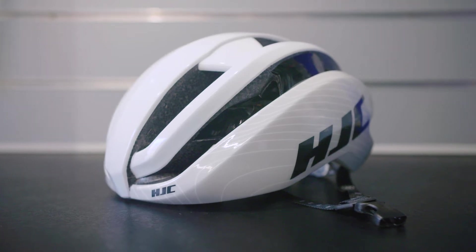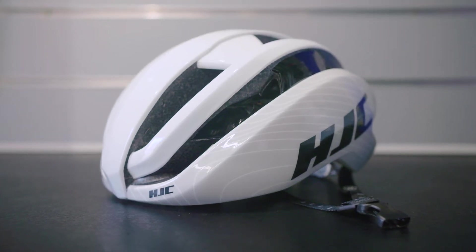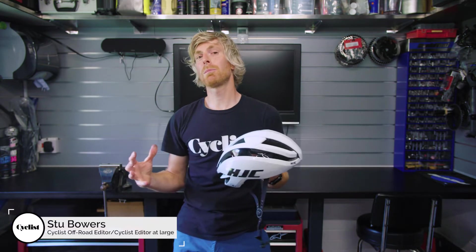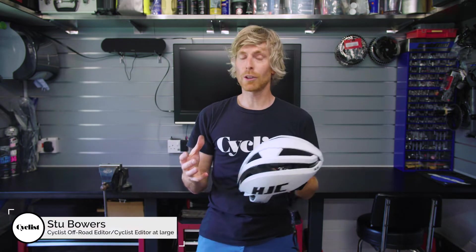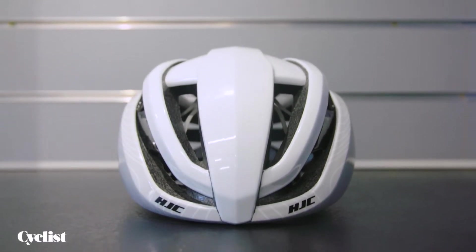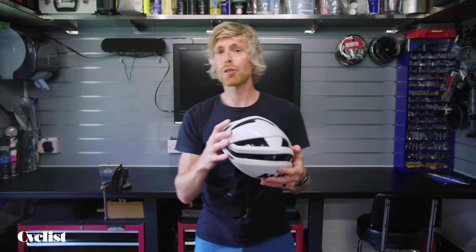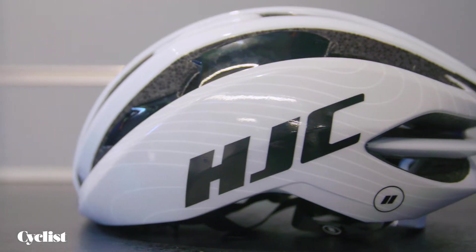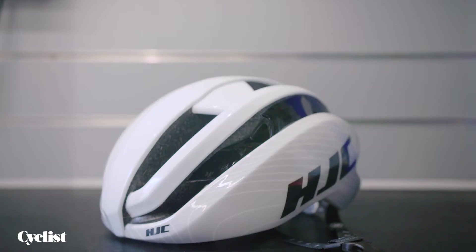This is the latest HJC IBEX II top-of-the-line road race helmet. Now, HJC are pretty new to the bike industry, but they're huge in motorsport, and as such they've got their own wind tunnel, so the brand knows a thing or two about making slick wind-cheating products. It's also worked with the pro riders at Lotto Soudal that it sponsors, and you would have seen riders like Thomas De Gendt spending a lot of time wearing this lid.